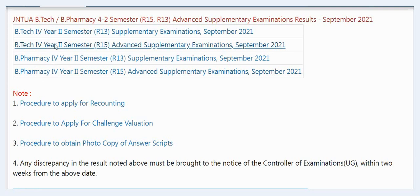These results were announced today at 6:30 PM. You can check them from JNTUA results. Note that the procedure to apply for recounting, challenge valuation, and photocopy of answer scripts — any discrepancy in the result must be brought to the notice of the Controller of Examinations within two weeks from the above date.